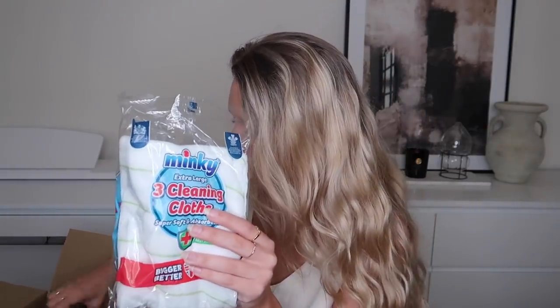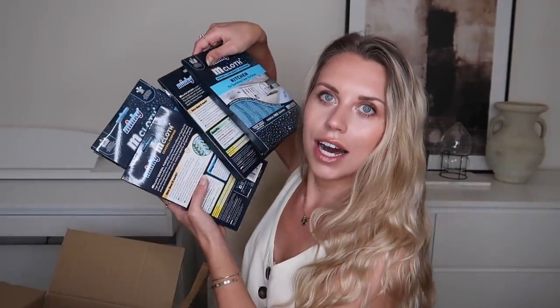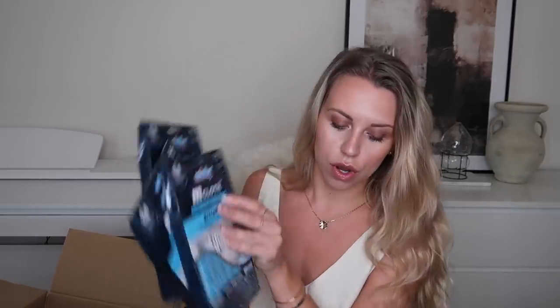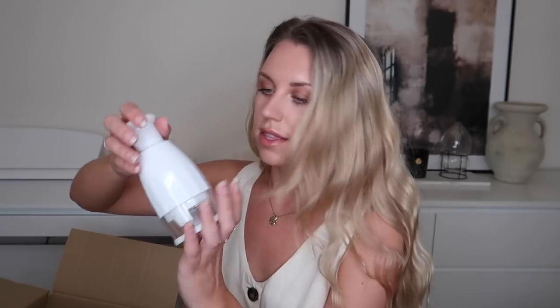I picked up some Minky grill and pan scrubbing pads in gray and white. I also got some Minky cleaning cloths that I've never tried before — really excited to give them a go. I also stocked up on some Minky kitchen cloths; I have the glass one and love it, so I'm excited to try the kitchen one. I got three kitchen ones and three general purpose ones. They also have loads of different toys and outdoor accessories for kids. I also got a vegetable chopper in white.